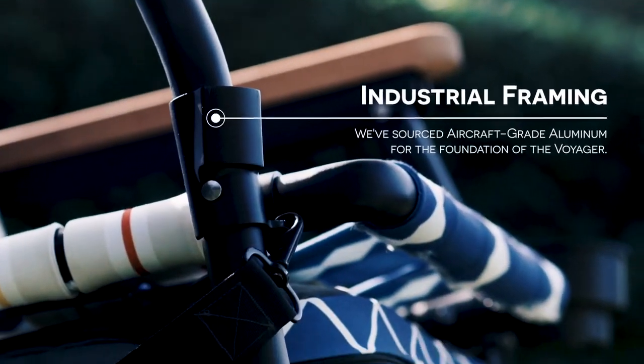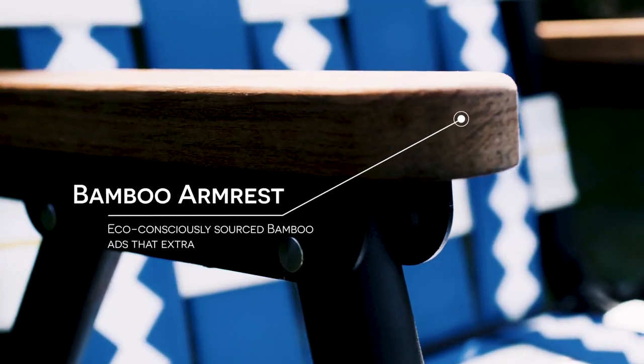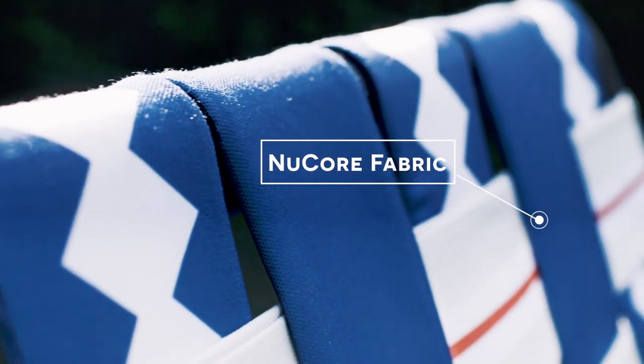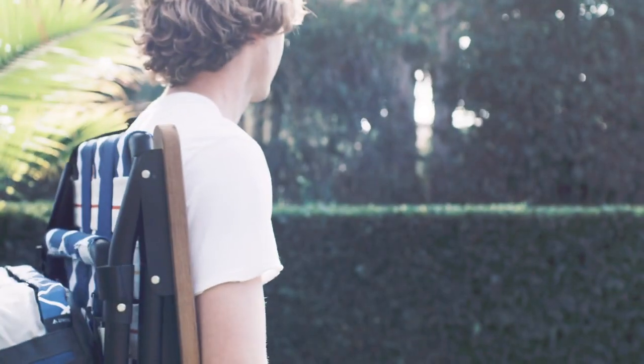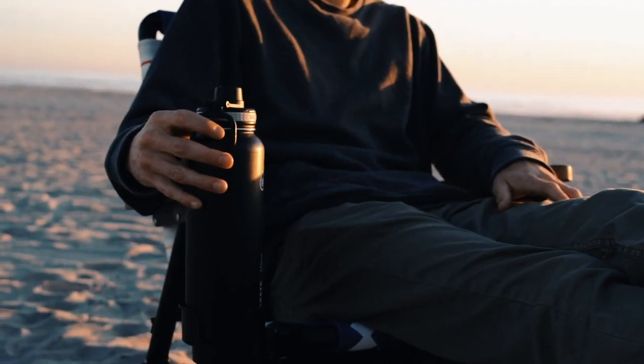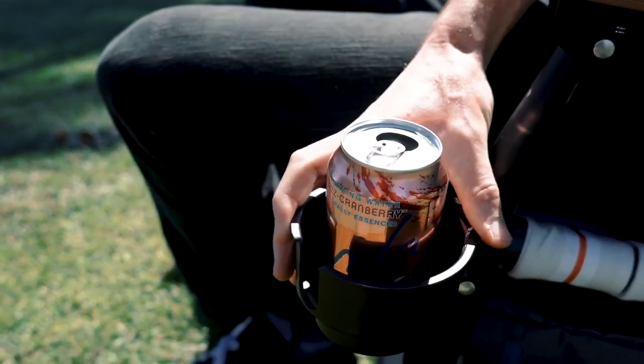We've sourced the strongest A6000 aircraft-grade aluminum for the foundational framing of the Voyager, added a touch of style with eco-bamboo armrests, and sourced 60mm-wide polyester fabric that is soft to touch, strong to hold elasticity, and elevates your time around the campfire. We've designed an interchangeable drinking system outfitted for cans, coffee mugs, and canteens, into either side of the chair, and it's easily moved from left to right.